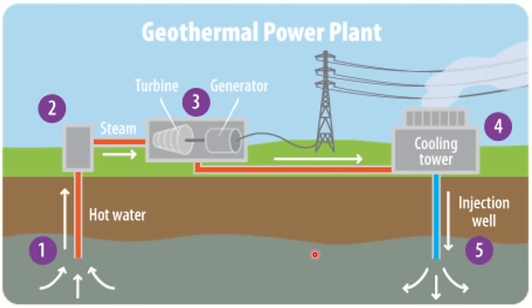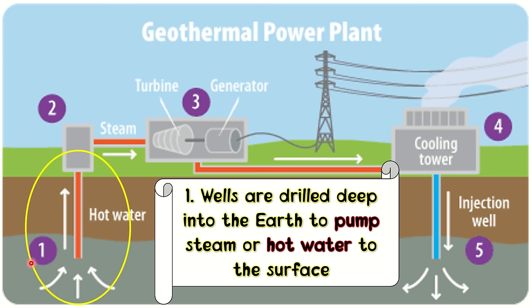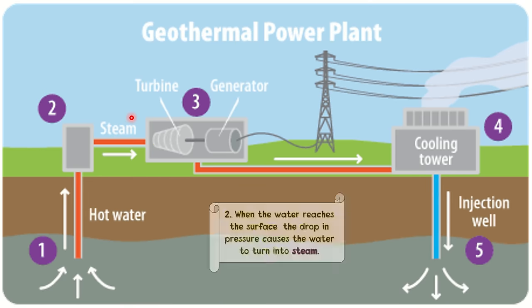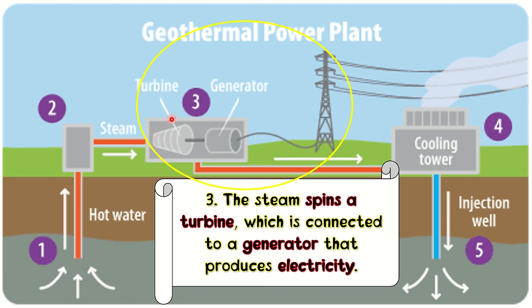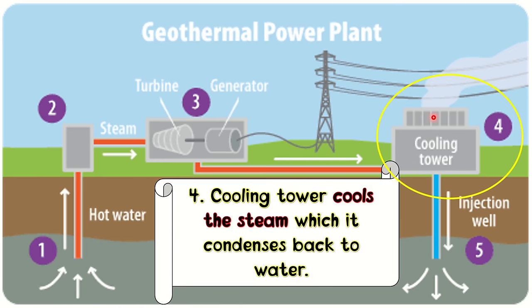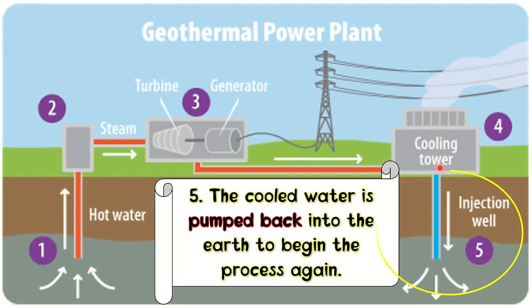Let us discuss the steps on how to generate electricity in a geothermal power plant. First, wells are drilled deep into the earth to pump steam or hot water to the surface. Second, when the water reaches the surface, the drop in pressure causes the water to turn into steam. Third, the steam spins a turbine, which is connected to a generator that produces electricity. Fourth, the steam goes to the cooling tower, where it cools down and condenses back to water. And last, the cold water is pumped back into the earth to begin the process again.